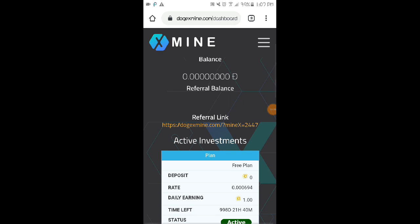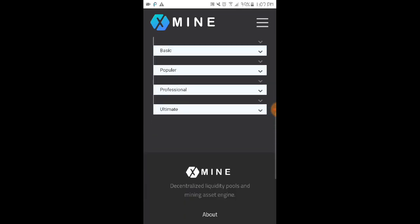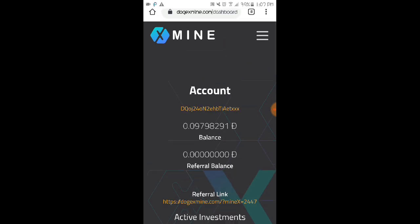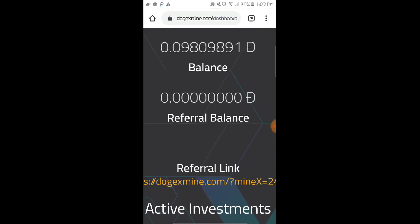The minimum withdrawal is 15 Dogecoin, and their withdrawal is instant as shown on the dashboard and homepage of the website. Hopefully we can withdraw soon, and I'll update you once I successfully withdraw using this website.